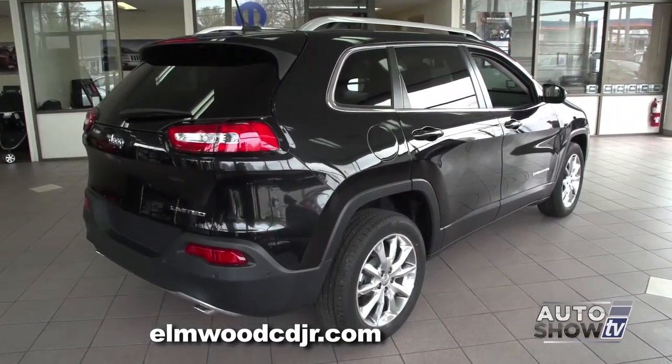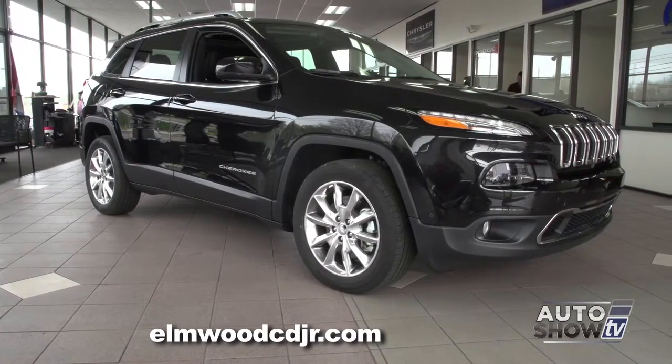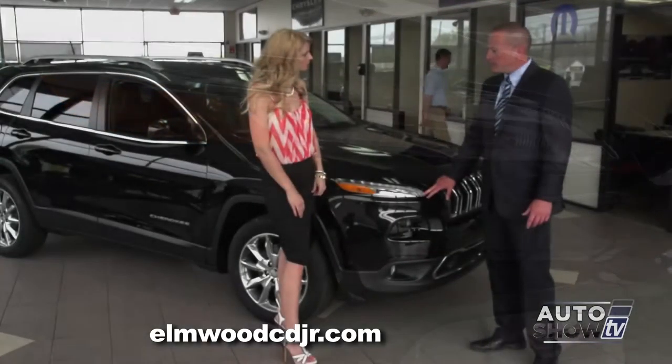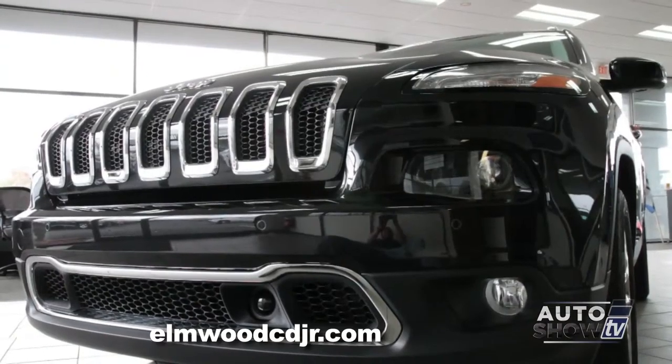They tried to make it as aerodynamic as possible to maximize fuel economy. As you can see, it has some unique styling cues — cat-eye slotted HID headlamps. It actually has two rows of headlamps as well as fog lamps.